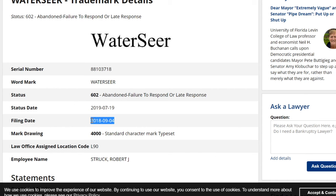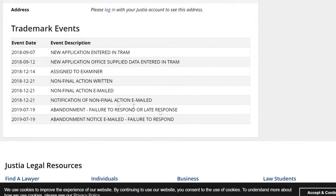This is the bizarre thing. The filing date was late last year, which was just before I actually got the trademark complaint from YouTube. Could it possibly be that these people actually trademarked this just so they could file a complaint against me? Looking at the history — they filed it, it went on for a bit, then failed abandonment, failed to respond or late response, abandonment notice emailed, failed to respond.